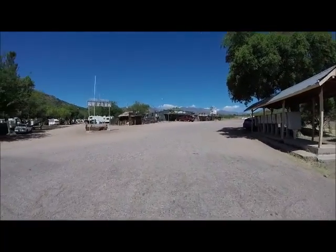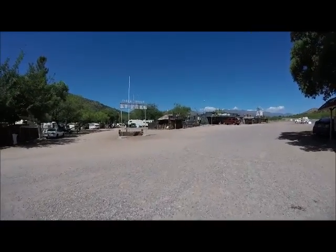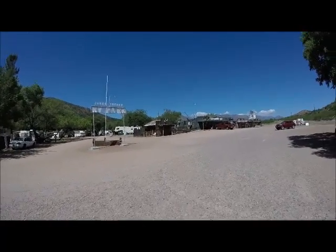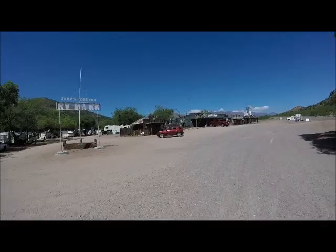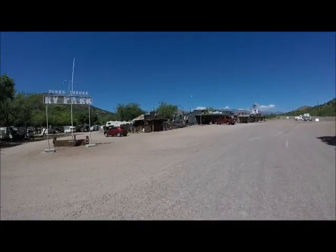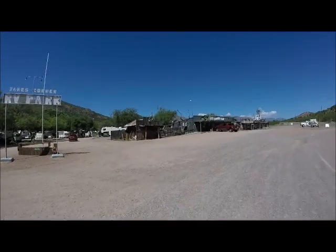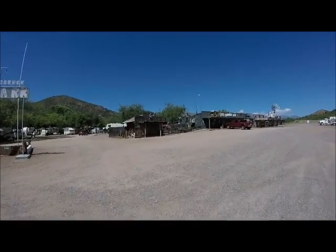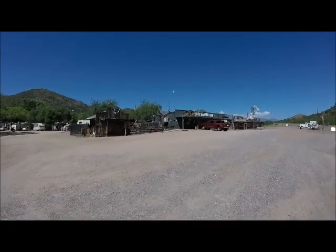Must be quite a few people living here full-time in the RV park. Here's what looks like the sheriff's office. It's pretty desolate out here — there's not much between here and Payson, and also Fort McDowell Indian reservation.